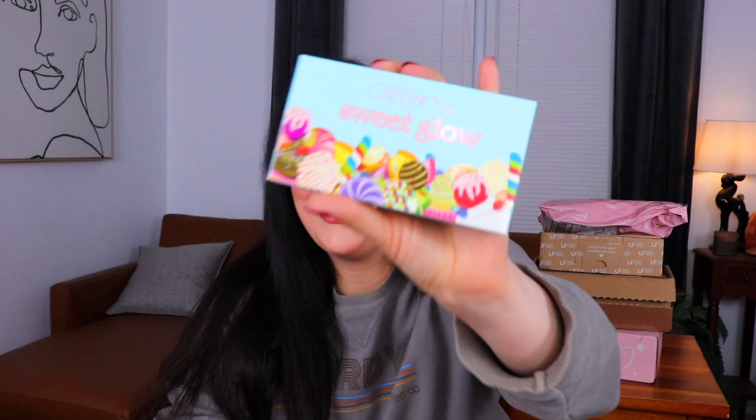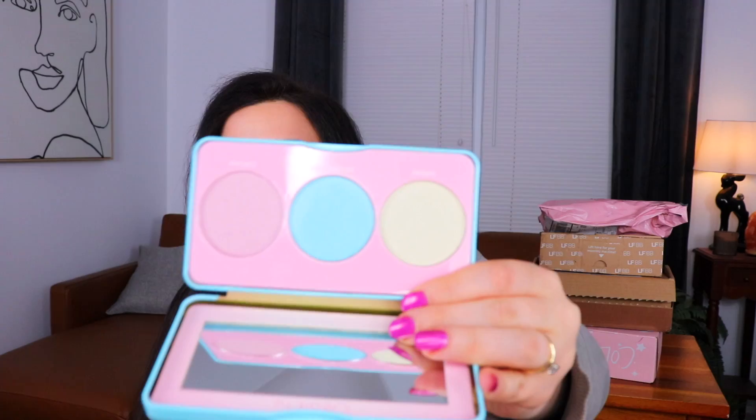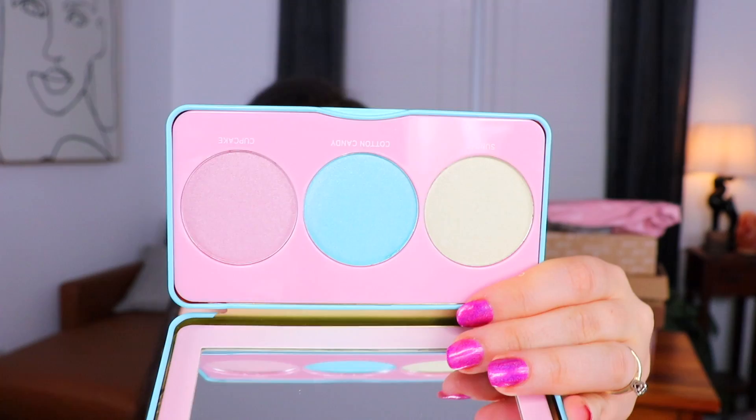They're nicely pigmented so whatever they are, it's an interesting palette. Next up we have the Beauty Creations Sweet Glow — the front has candy and it's giving very candy crush vibes. The little tin it comes in is metal, all raised and bumpy, which is adorable. I thought this was going to be another eyeshadow palette but instead we have some highlights, and smack dab in the middle is a blue highlight. This could have been an interesting try-on.